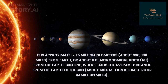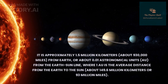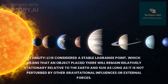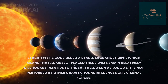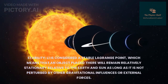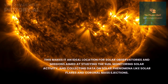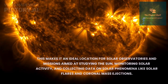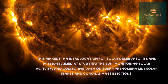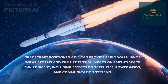L1 is situated along the line connecting the centers of the Earth and the Sun, approximately 1.5 million kilometers from the Earth, or about 0.01 astronomical units — where one astronomical unit is the average distance from the Earth to the Sun. L1 is considered a stable Lagrange point, meaning an object placed there will remain relatively stationary relative to both the Earth and the Sun, as long as it is not perturbed by external forces. From L1, a spacecraft has an uninterrupted view of the Sun, making it an ideal location for solar observatories and missions studying solar flares and coronal mass ejections.